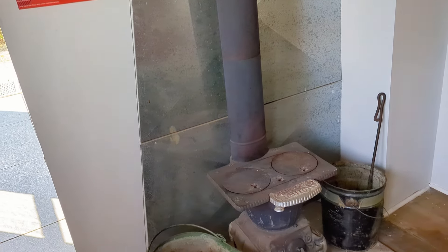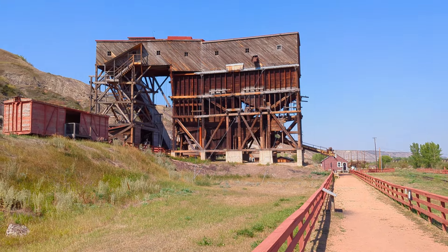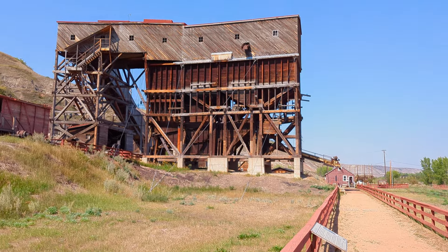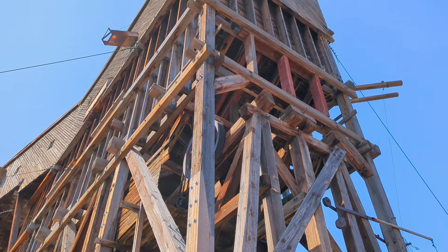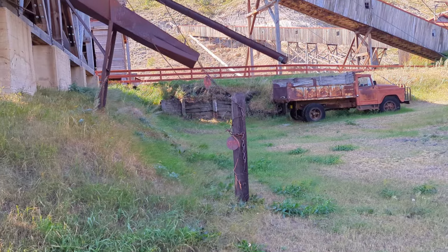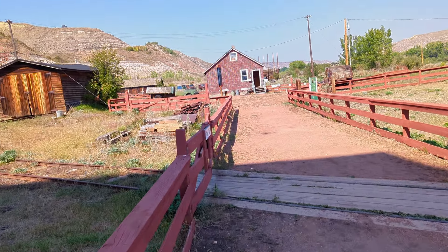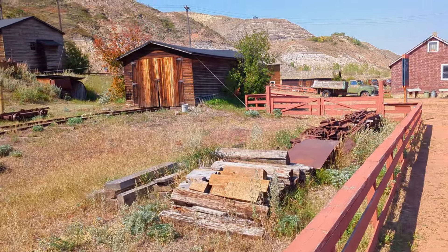An old stove. Now this is the main tipple of the Atlas Coal Mine — I believe it's the last remaining wooden one in North America, or at least the last one in Canada. It is absolutely huge and impressive; you can see it from the highway. You can take a personal tour with a guide that takes you up the tipple and inside it, but today we're just checking out the outside. This area is littered with antique machinery and automobiles — a little bit dangerous if you're running around over them, but if you follow the trails you'll have no problem at all.